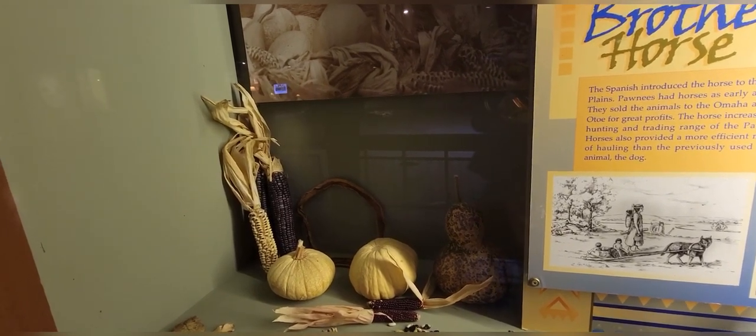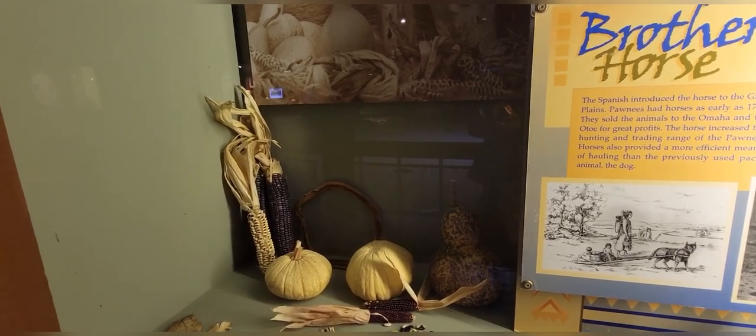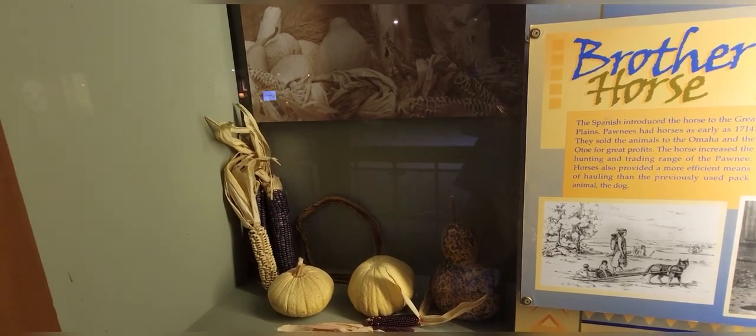Meat was obtained by hunting many birds and animals including bison, elk, antelope, duck, and quail. Fish, clams, and turtles were also available in the rivers and streams.